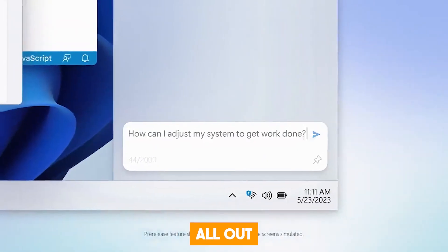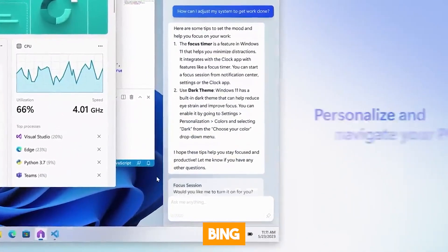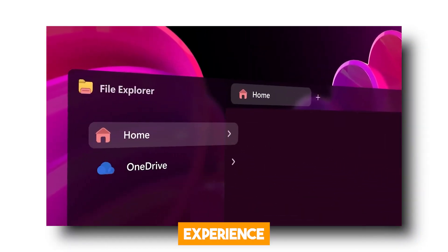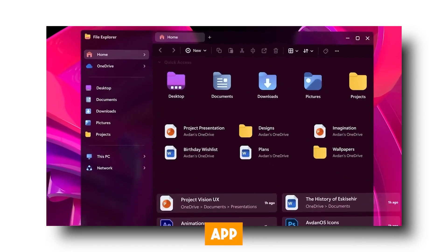Microsoft really went all out to make things more accessible and user-friendly by integrating Bing Chat into the Windows Copilot. They want everyone to experience the power of AI without having to go on a dedicated app or browser.